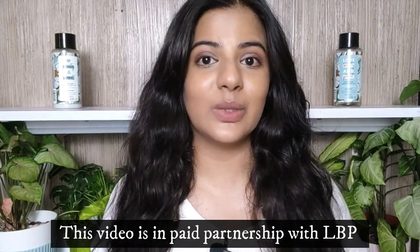In today's video, I am going to give my tried and tested review of the Love Beauty and Planet coconut mimosa water shampoo and the conditioner. Now this video is in paid partnership with Love Beauty and Planet, but if you have greasy scalp and frizzy hair, you will not be disappointed with this shampoo and conditioner. Let's see why.